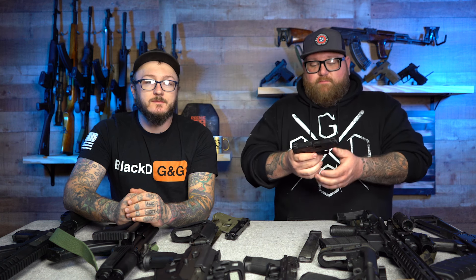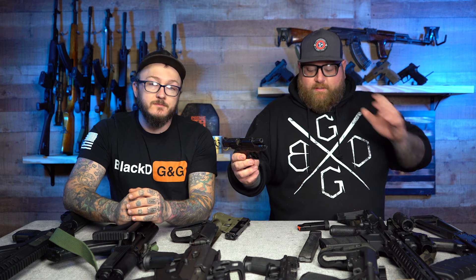14 rounds in that smaller package — that's just unheard of as far as the size. The flat-face trigger with the little dingus in the middle is great. It doesn't have a manual safety, but when you've got two safeties in the gun already, you don't really need a manual safety on a carry pistol. With the extended magazine, you can get your entire hand on there. Smith & Wesson knocked it out of the park on this one — their M&P series is outstanding.